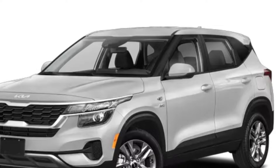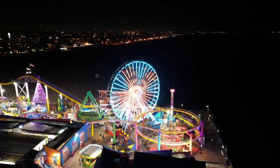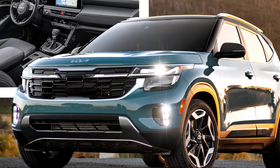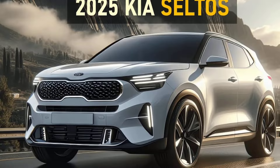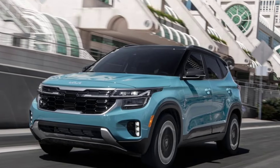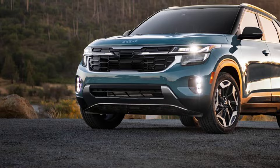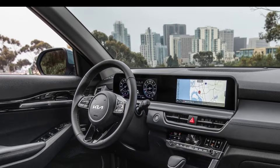The 2025 Seltos EX is expected to come with the same 2.0-liter four-cylinder engine that produces 146 horsepower and 178 lb-ft of torque. This engine is paired with a continuously variable transmission, CVT. All-wheel drive is available on all but the S and EX trims. The Seltos EX provides adequate power for everyday driving, getting up to 25 miles per gallon in the city and 31 miles per gallon on the highway, which is average for a compact SUV.